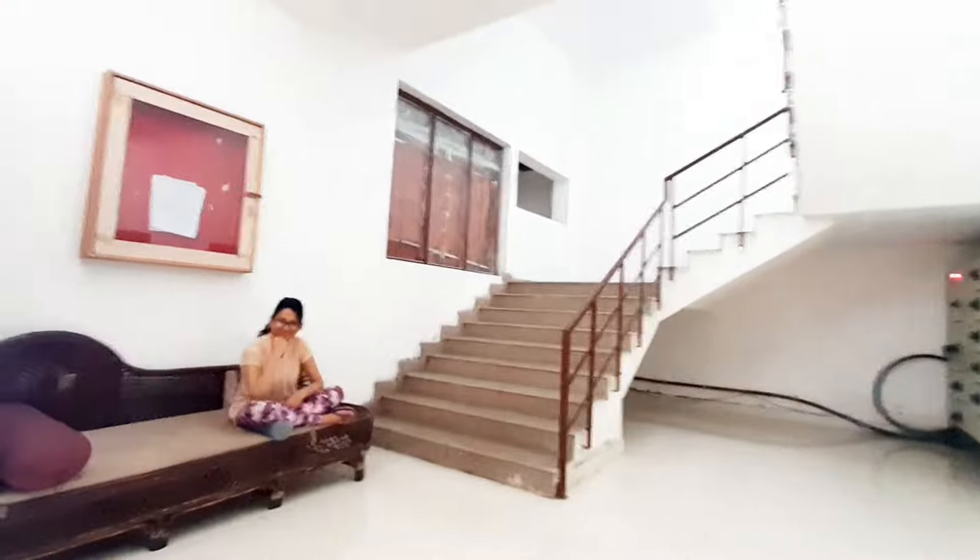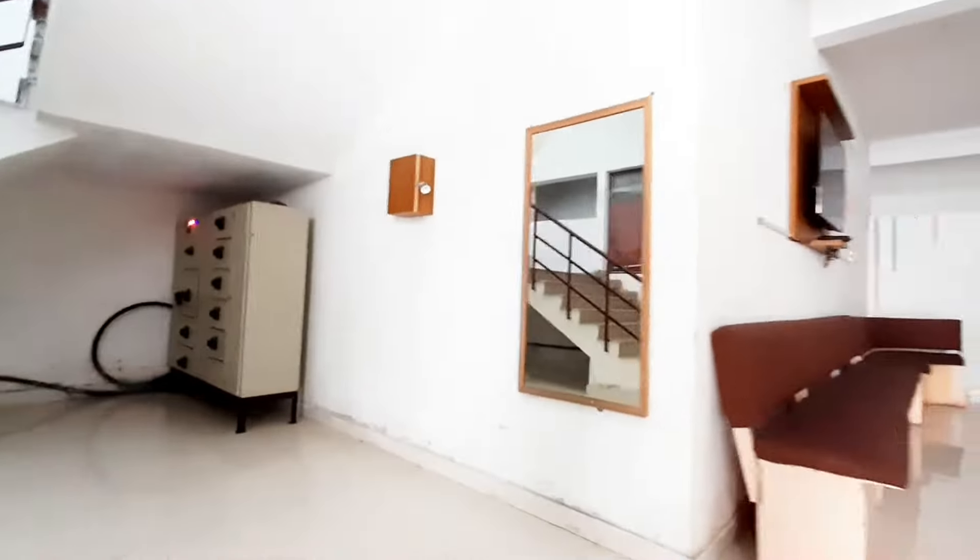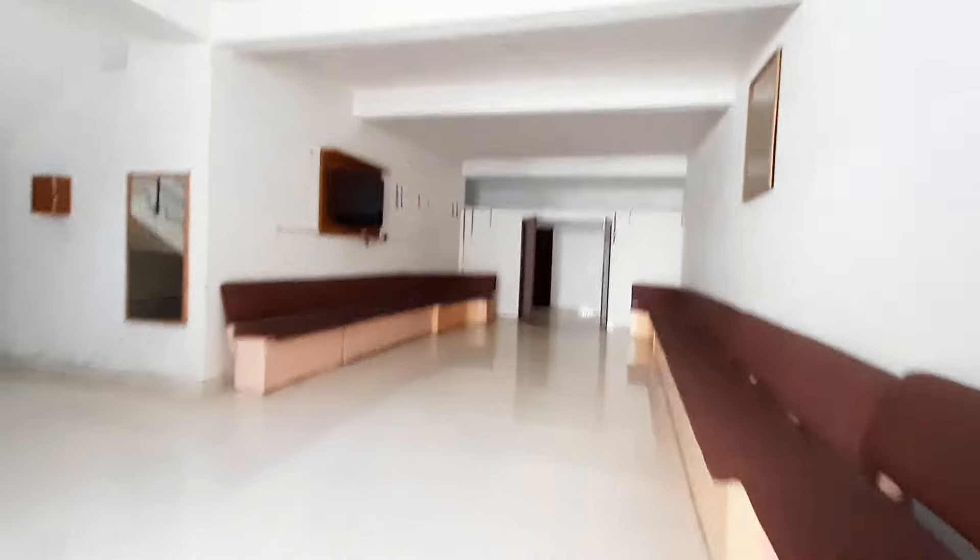At 8pm, almost every student is present here. We all have attendance here. And the warden ma'am is strict because SRAMC's girls are super naughty. Also there's a TV here which creates so much fun watching movies all together.